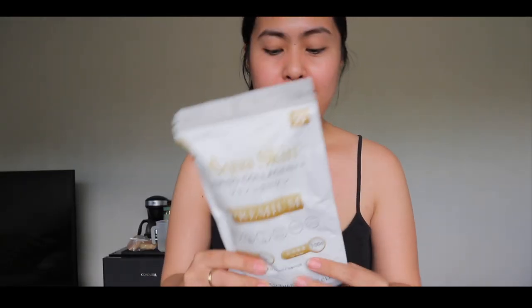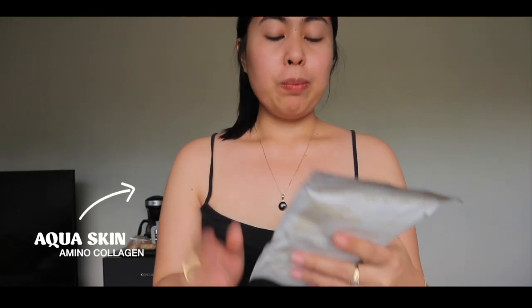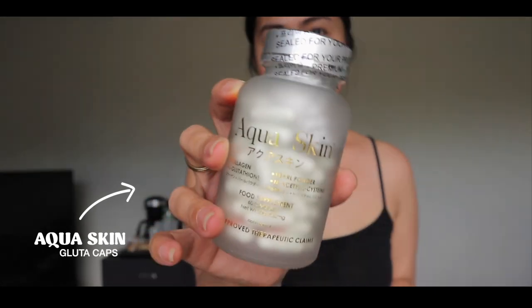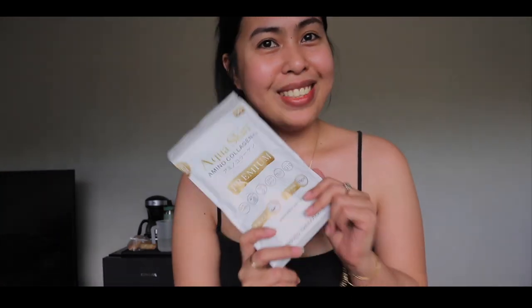There you go — unboxed na natin siya! I got the Amino Collagen. So perfect because I was looking for a collagen product. I will be putting the product name on screen. I have 60 capsules, and a lipstick. Thank you so much Aqua Skin, kahit na small YouTuber lang ako — pinigyan niyo pa rin ako ng opportunity na makipag-collab sa inyo.